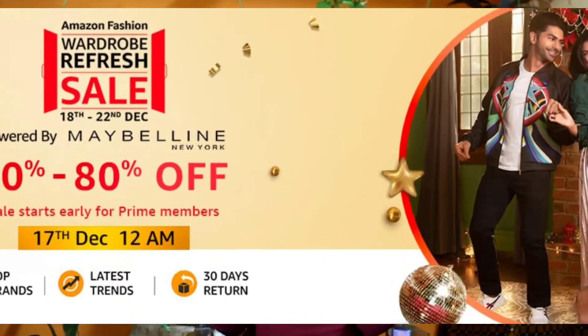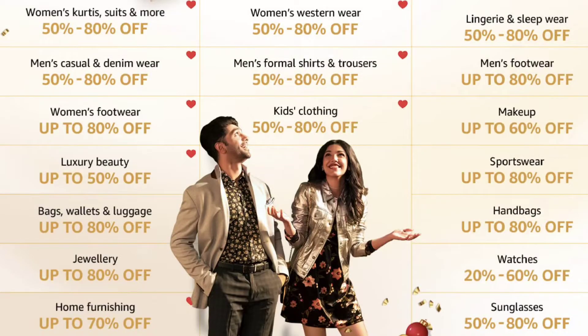You can check out all the products and without any further ado, let's get started. On Amazon, you will get 50 to 80% off on fashion and beauty categories. That's very good news for all of us. For Prime members, this sale will start from 17th December at 12am. So keep your wish list ready and enjoy the sale.